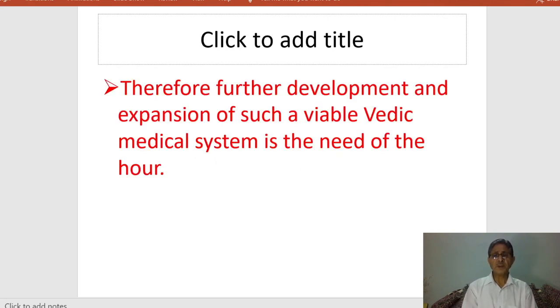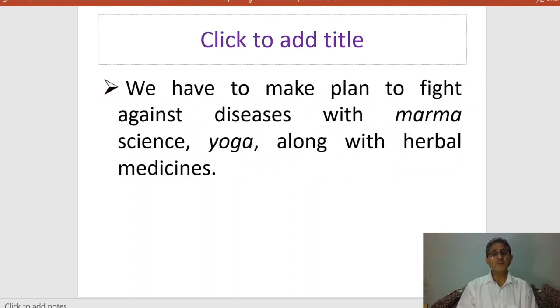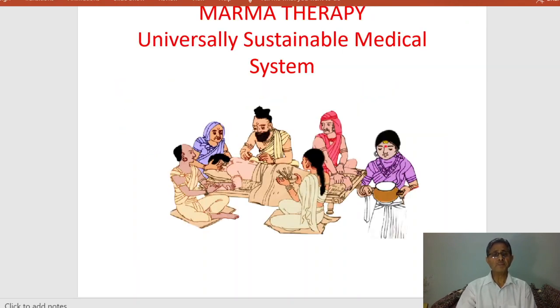Therefore, the further development and expansion of such a viable medical system is the need of the hour. The Vedic medical system in terms of marma science is highly humane — it is free, easily available, and widely accessible for all. We can deal with a lot of diseases in large numbers and give relief to all people without great expense. We have to make a plan to fight against diseases with marma science, yoga, and herbal medicines. Every person has the right to health protection through marma science and marma therapy.